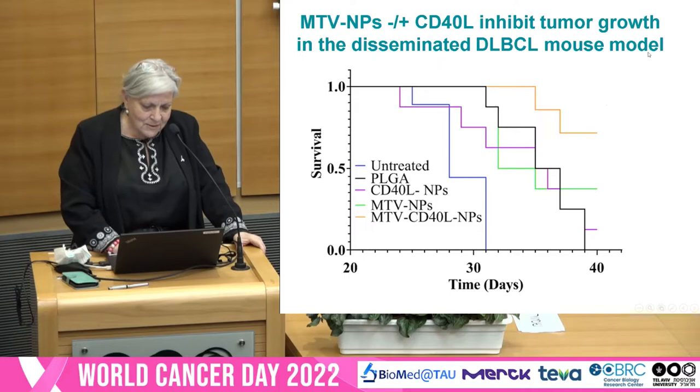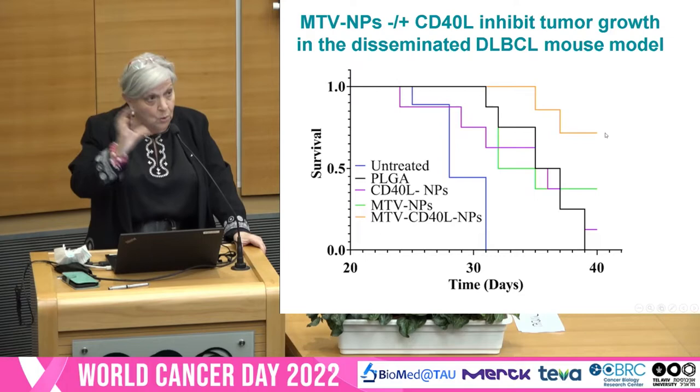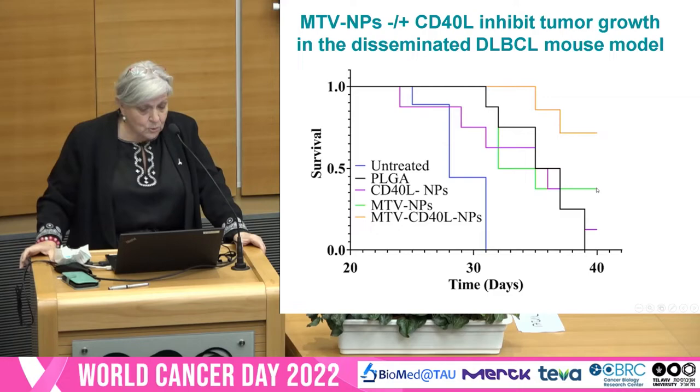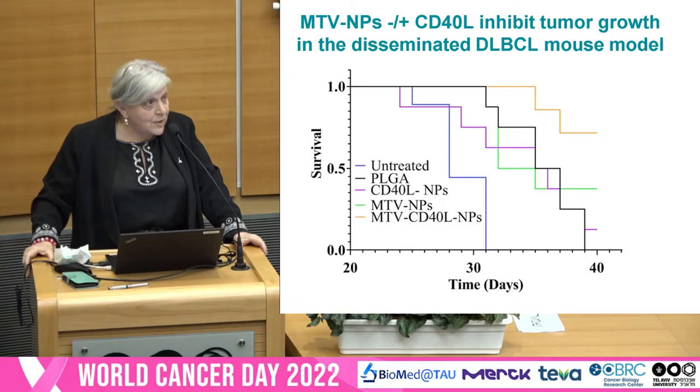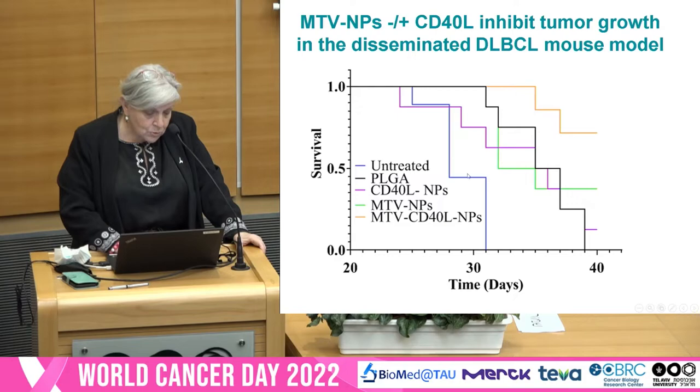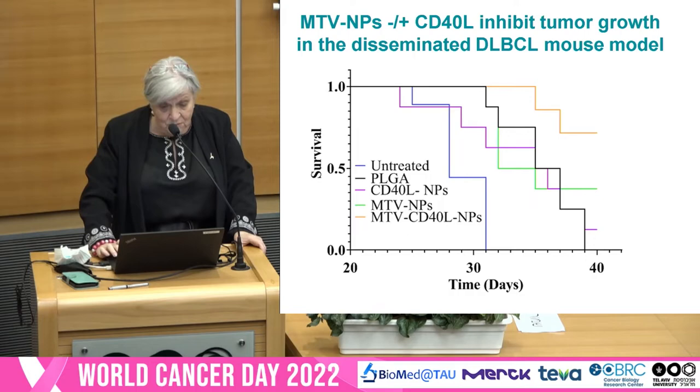As for survival, in orange you see mice treated with the whole complex — the CD40 ligand MTV nanoparticles — and they show the best survival. In green are mice treated with MTV nanoparticles without the ligand. And in blue, non-treated mice. I want you to notice that mice treated with PLGA only or with the CD40 ligand nanoparticles also had some response — not as good as the others, but still had a response.